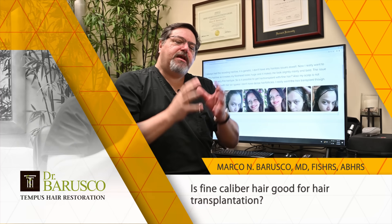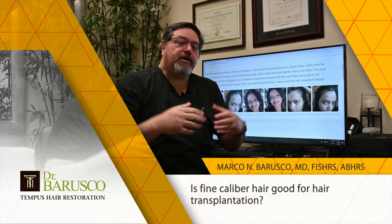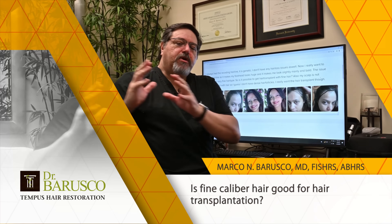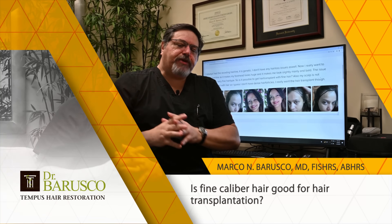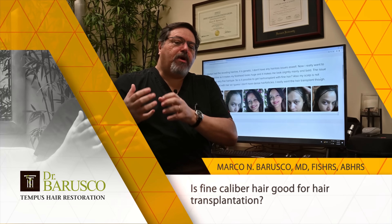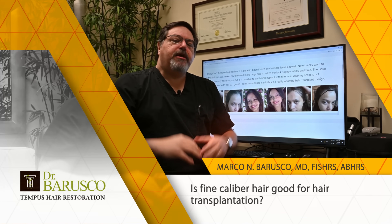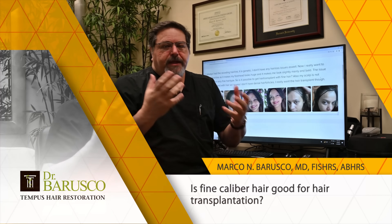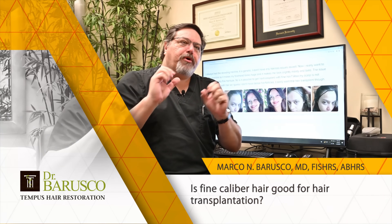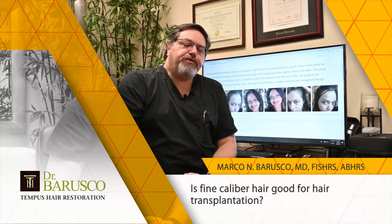I always tell my patients: fine hair is great for natural results, but not so great for density — you need a lot of hair to get a dense result, but it looks very natural. Coarse hair, the other end of the spectrum, is very good for density because you can get a lot more coverage, but it can be tricky to make it look natural. With the experience I have, I know how to deal with both types of hair, but both have advantages and disadvantages depending on the experience of who's doing it for you.